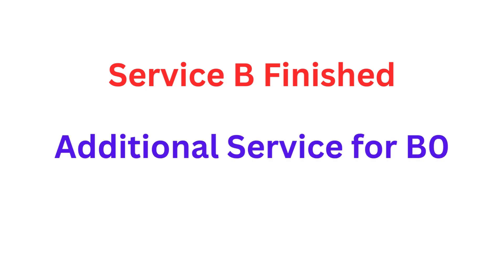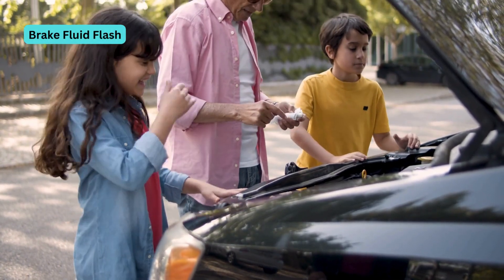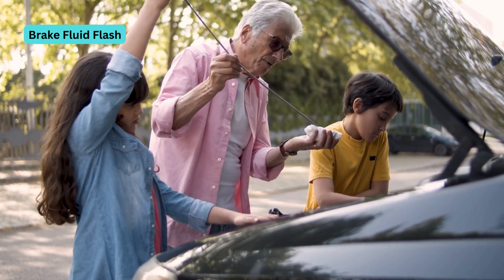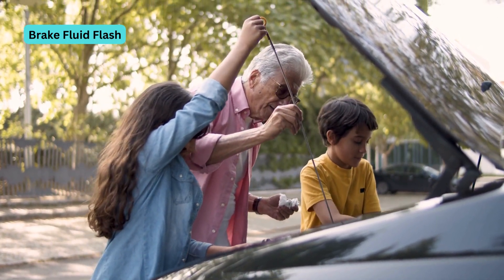Now the additional service specific for B0, which is the brake fluid flush. During a brake fluid flush, all the old contaminated fluid is purged from the system. It's then replaced with fresh, clean fluid to ensure optimal braking ability.